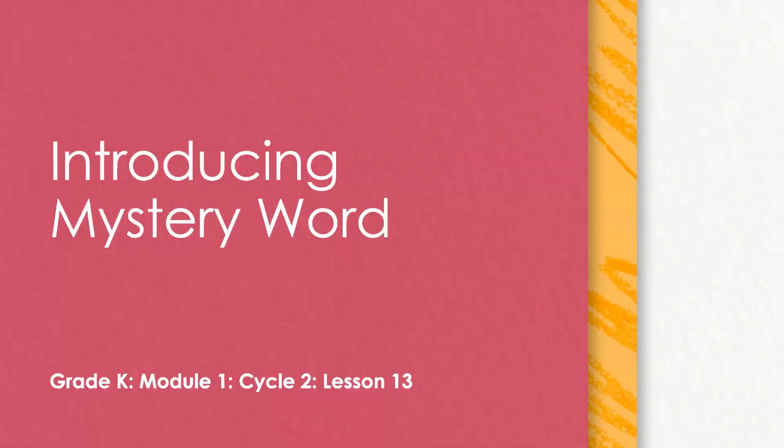Hello everyone and welcome to our lesson for today. Today we are going to introduce a mystery word. I'm so excited, so let's get started.